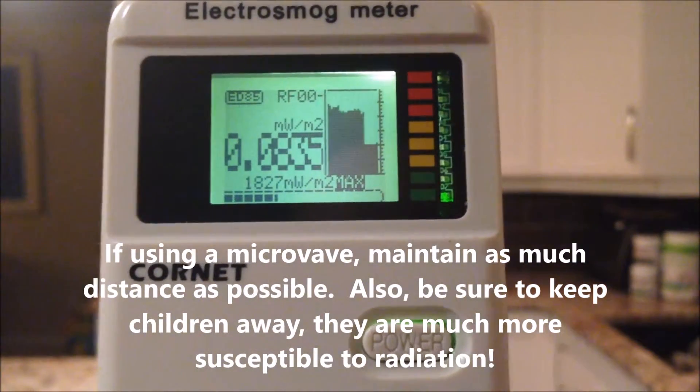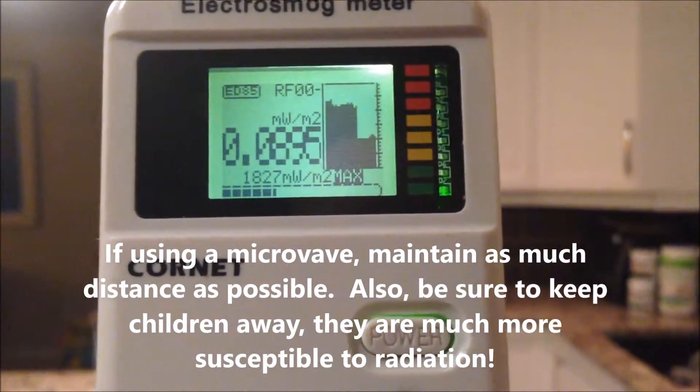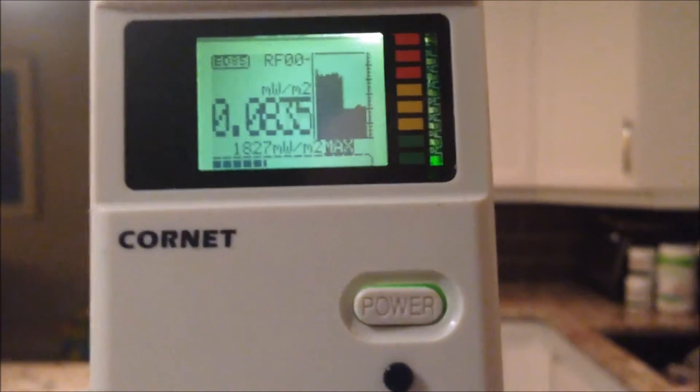So those are pretty high levels, and so if you are going to use your microwave, keep your distance and leave the room if possible.